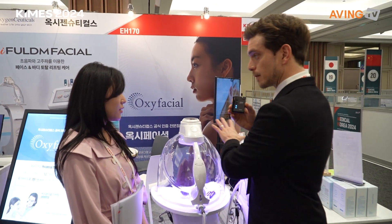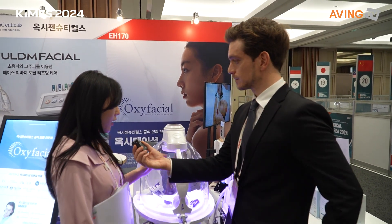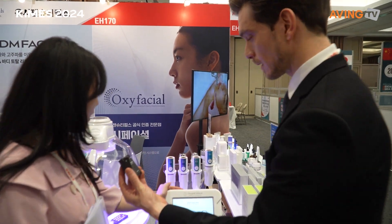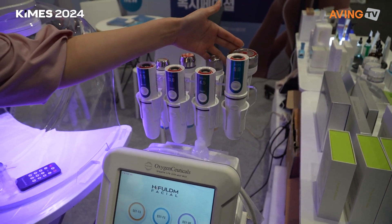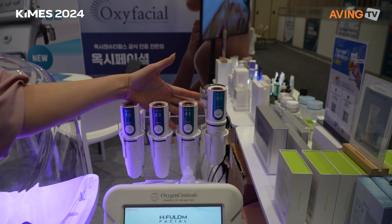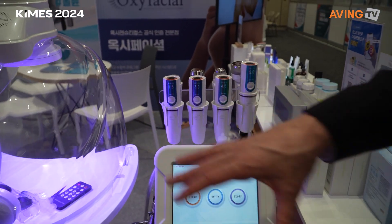Do you have other products on display as well? We have the High Full DM Facial as well — this one is for face and body. We have High Full over here, we have LDM, and we have RF which is radio frequency. This helps to remove body fat such as in the stomach and arm areas, and also helps to smooth and hydrate your skin. And this is all in one device — yes!